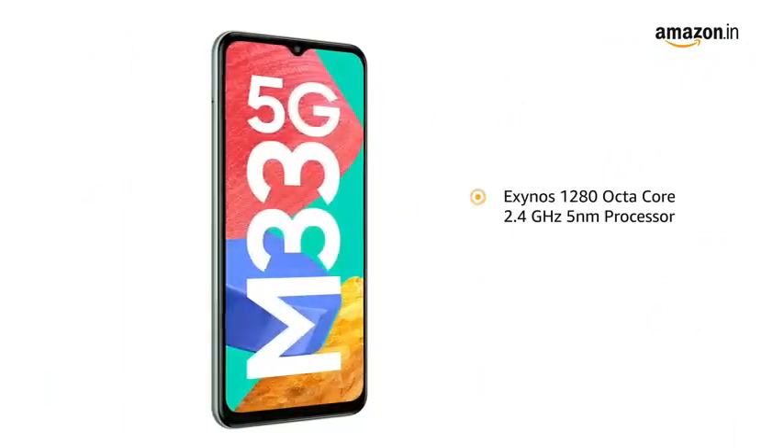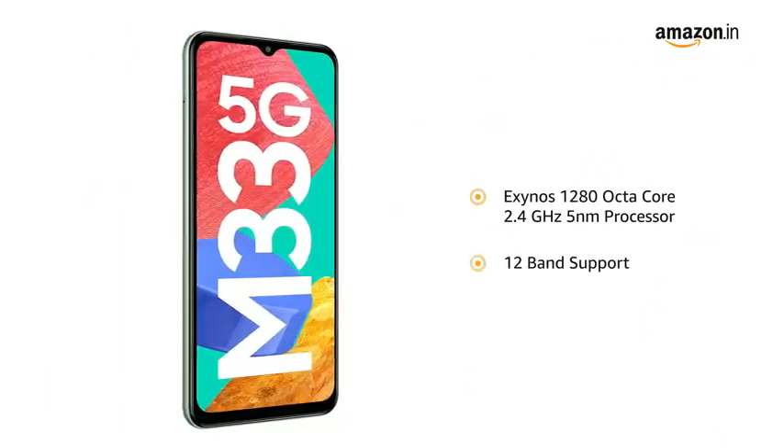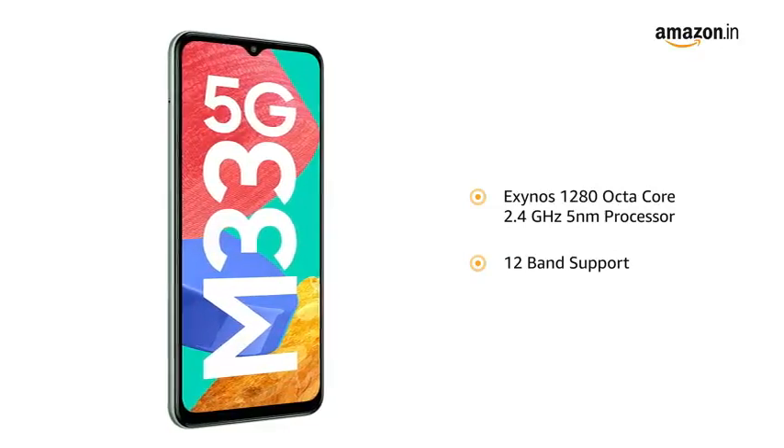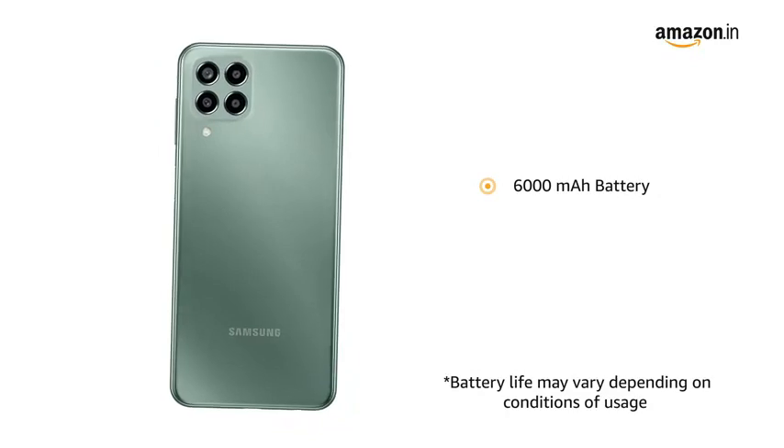An Exynos 1280 Octa-Core 2.4GHz 5nm processor with 12-band support delivers a true 5G experience. The smartphone is powered by a 6000mAh battery.